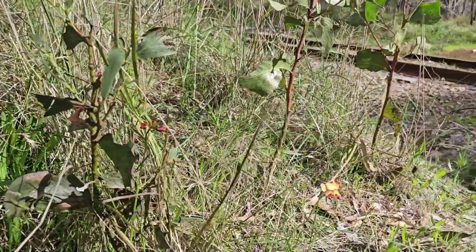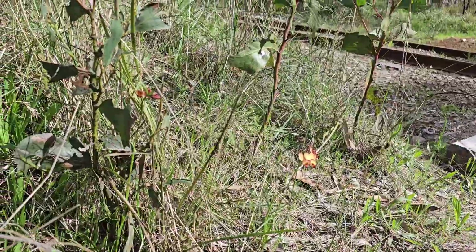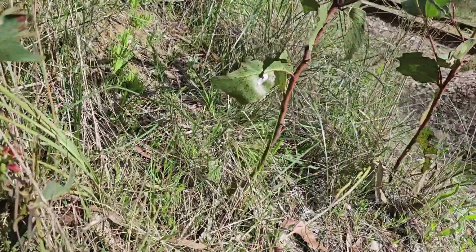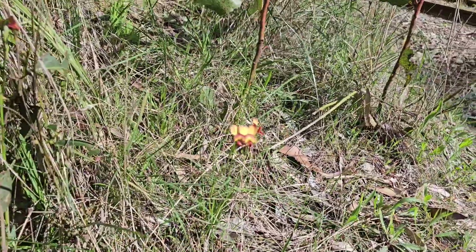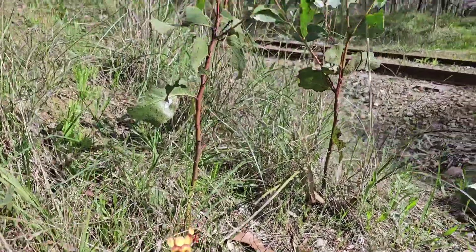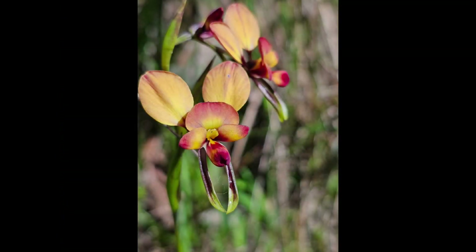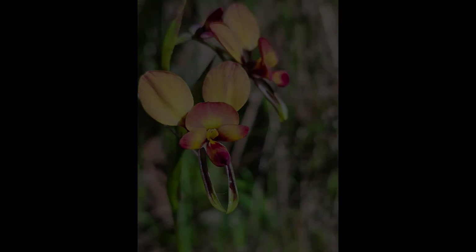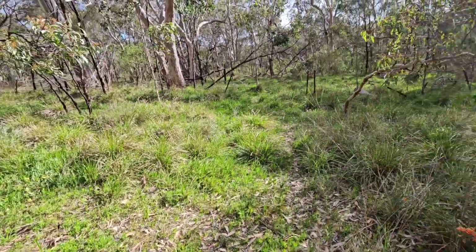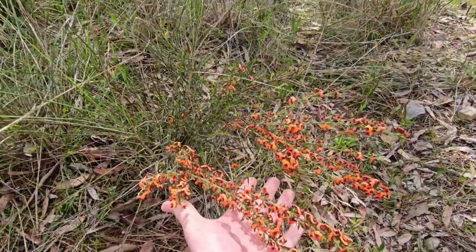The camera likes to focus on these ones because they're a very popping contrast to what's behind, which is nice. So these are all Diuris orientis, the wallflowers. I haven't seen any leopard donkey orchids yet. I think this is probably mostly what we're going to see today, so I'm just going to grab a few photos of these and then we'll continue wandering up. It does look like we are very early in the season for the orchids in this area.